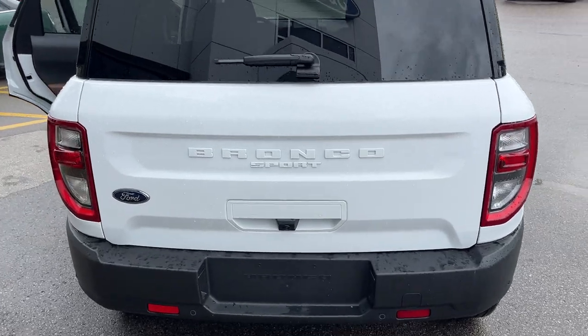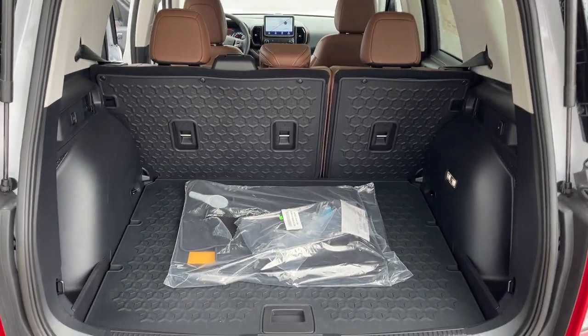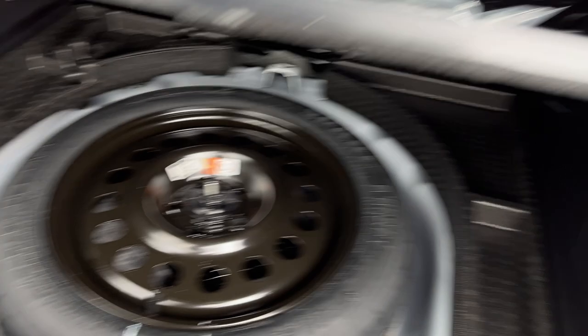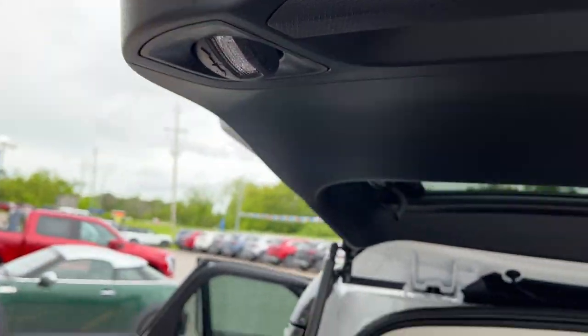Coming around back, you do have your reverse parking sensors and reverse camera. You can open just the glass, but I'll open the whole tailgate here. There's plenty of space in the back — you do have your second-row rubberized seat backs to protect those seats, and your mini spare tire underneath. Be sure to check out the photos to see how much space you get with the seats down. There's a 12-volt power outlet back here as well.